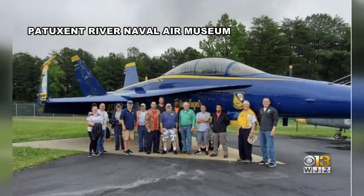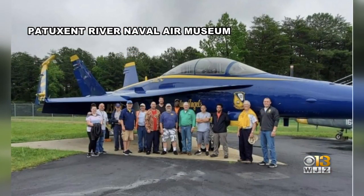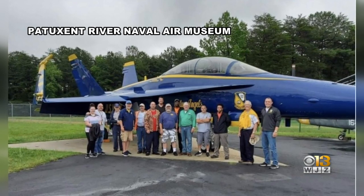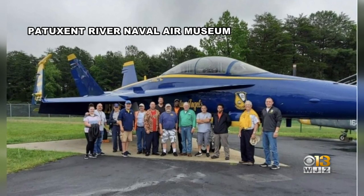The Patuxent River Naval Air Museum is being donated a very special piece of aerial history. The museum is now home to this retired Blue Angel jet. The F/A-18B took its final flight last week before arriving at the museum.